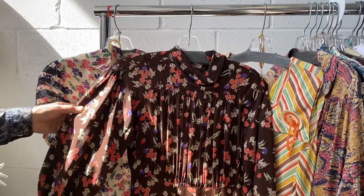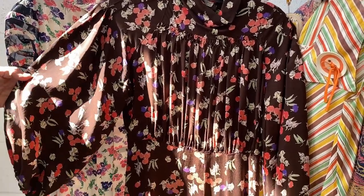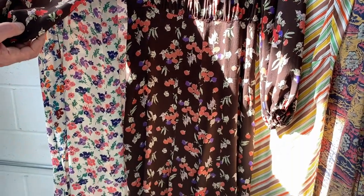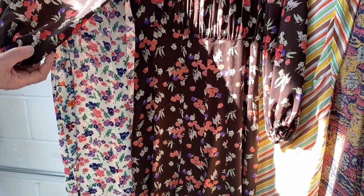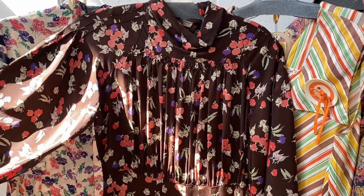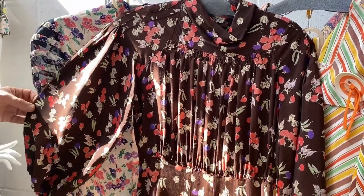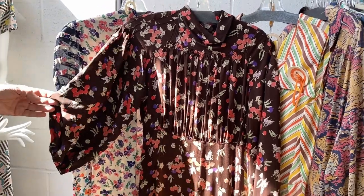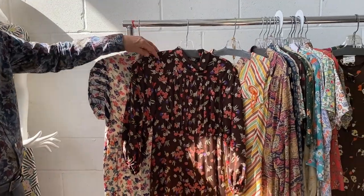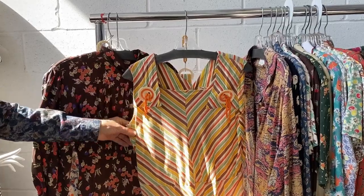This 1930s silk print is a wonderful novelty print of vegetables — we have peas, tomatoes, carrots, maybe turnips or something like that. It's a lovely print, but you never really know it until you actually see it up close; otherwise it just looks like a floral.